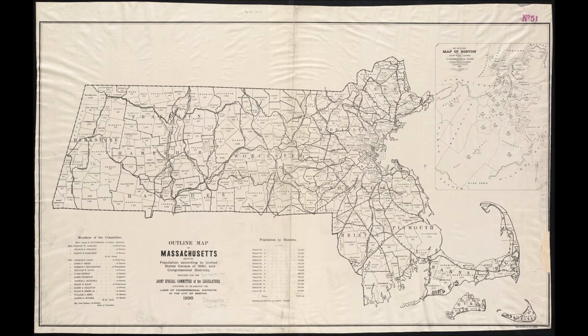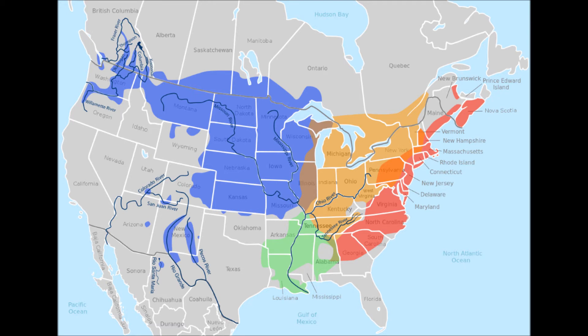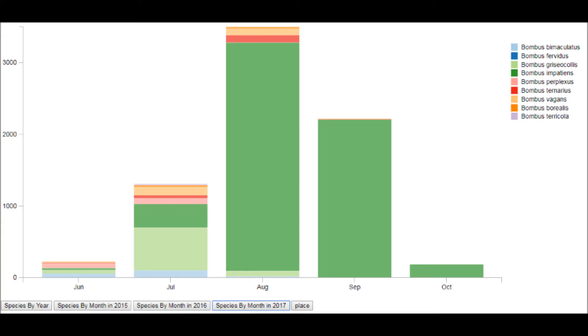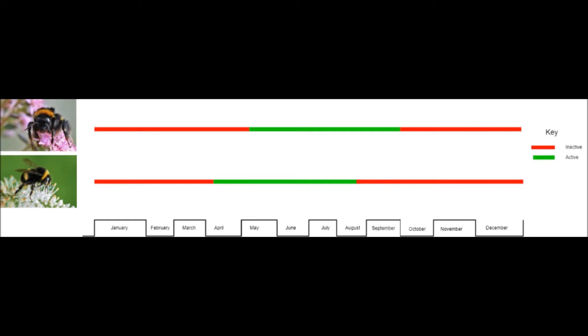It's important that we get data from ecologists across the state into our database, because the more data we collect, the better picture we'll have about the distribution and ecological needs of different bumblebee species. We have the tools to make the database easier to look at, and these tools will help us to answer questions like: what species of flowers do certain bumblebees prefer? Or, what time of year are certain bumblebees active while others are not?